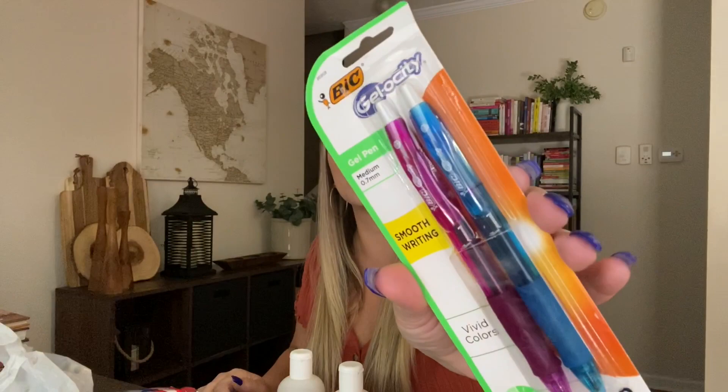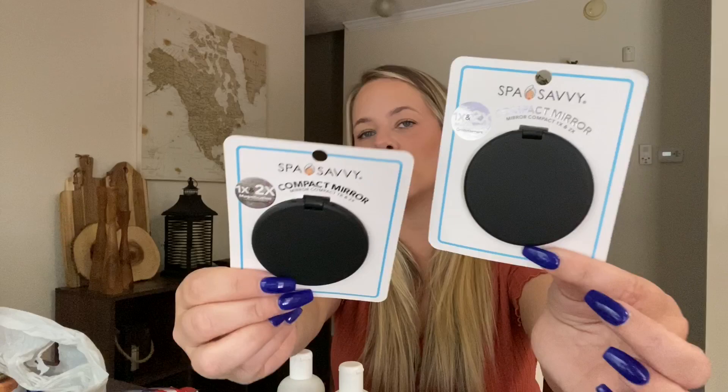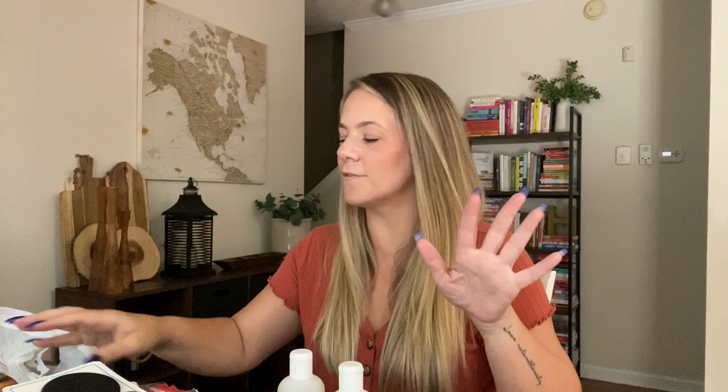I grabbed a Bic Jelocity pen — you get two. Kaya wanted this for school. I also found two more Spa Savvy Compact Mirrors. I love getting these — they're really nice quality mirrors to keep in your purse, and I keep them for future giveaways. They have one side with 1x magnification and the other side with 2x magnification.